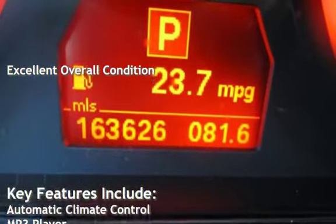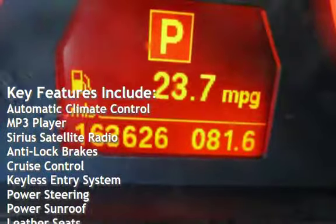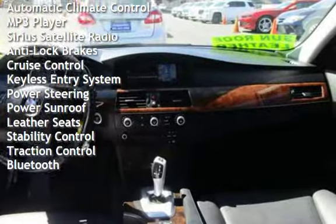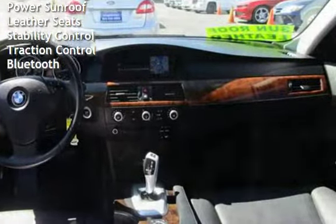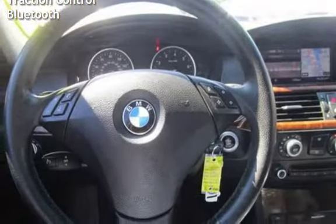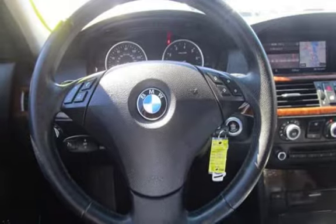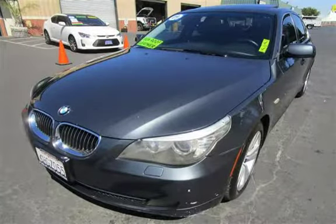Key features include automatic climate control, MP3 player, Sirius satellite radio, anti-lock brakes, cruise control, keyless entry, power steering, power sunroof, leather seats, stability control, traction control, and Bluetooth. Thanks for joining us! We'll be right back.